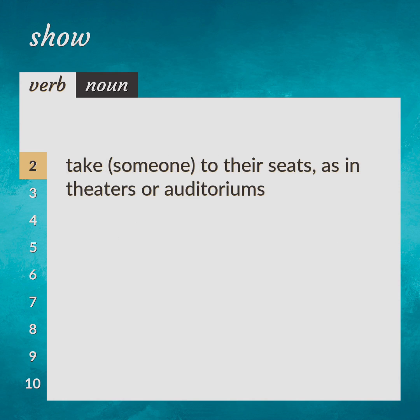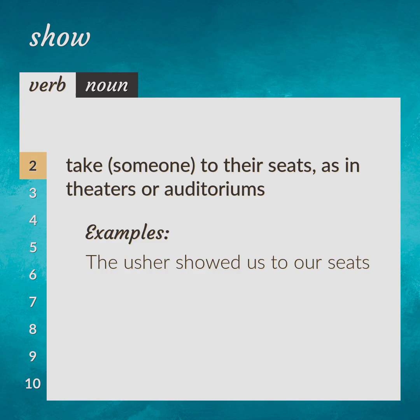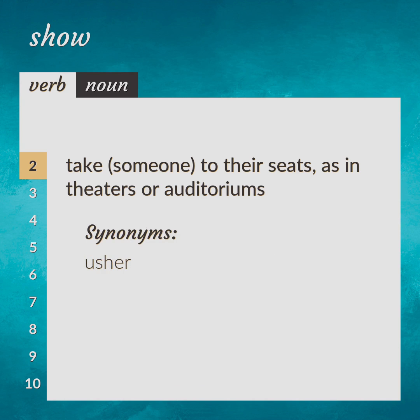Take someone to their seats, as in theaters or auditoriums. The usher showed us to our seats. Synonym: usher.